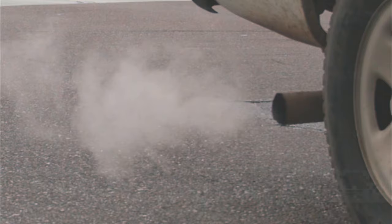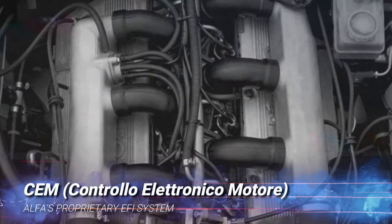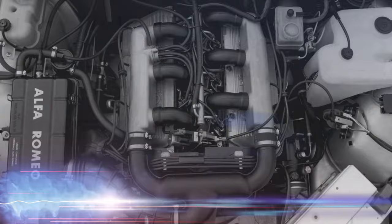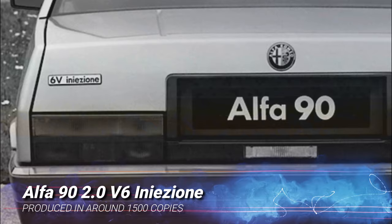During the late 1970s and early 80s, Alfa Romeo conducted pioneering research to preserve the characteristics that Alfa's customers had come to expect from its engines into a future of ever more pressing emissions regulations. Known under the CEM acronym, which stood for Controllo Electronico Motore, Alfa Romeo's own proprietary electronic engine management system was fitted to around 1,500 Alfa 90 saloons in 1985. However, the state-of-the-art system was expensive to manufacture and was quietly abandoned following Fiat's takeover of Alfa Romeo.